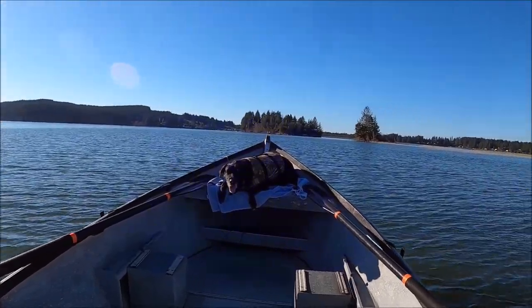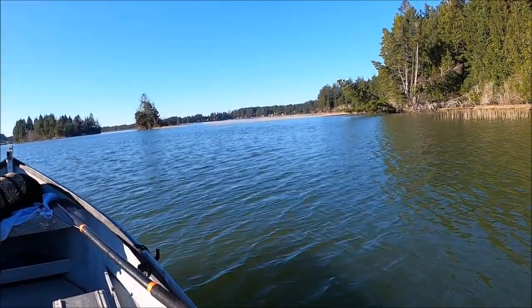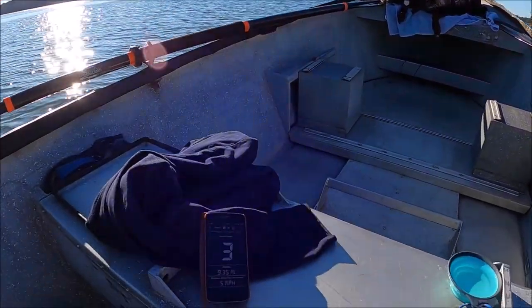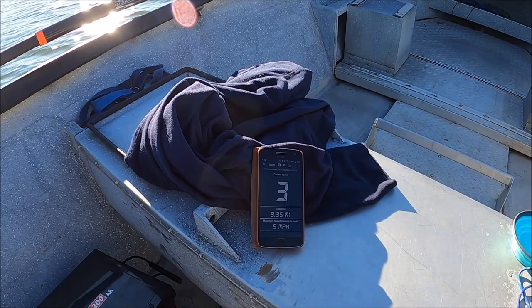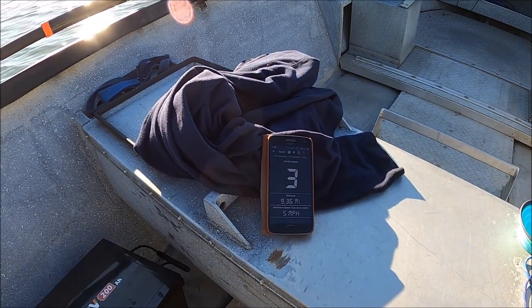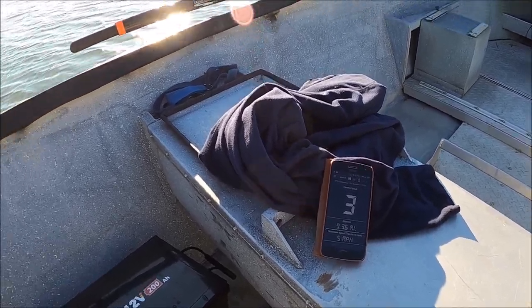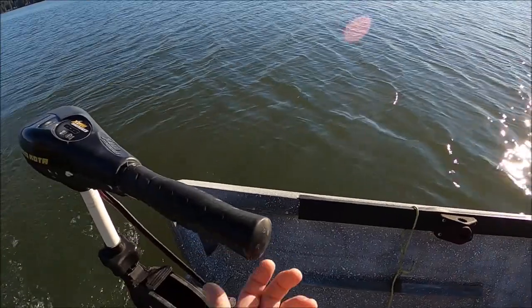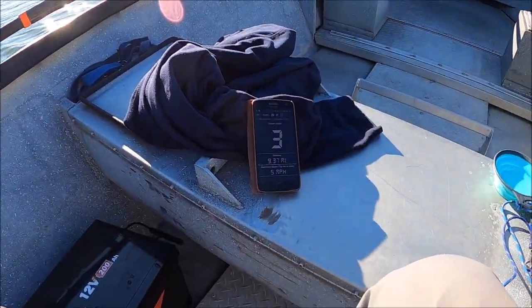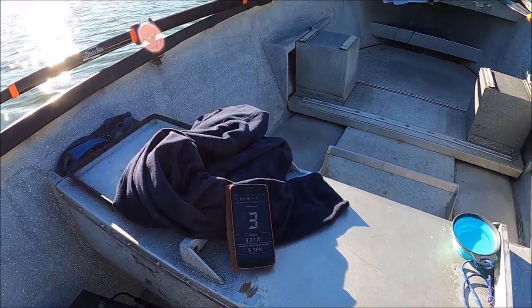Coming across the north end here — that would be Darlings that way. What we've learned today is that the 45-pound Minn Kota at 75% throttle runs this drift boat right at three miles an hour. If you go wide open you can get it to four, but that's really about it.